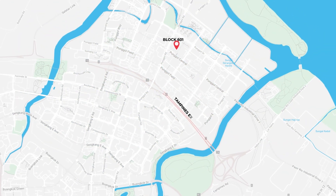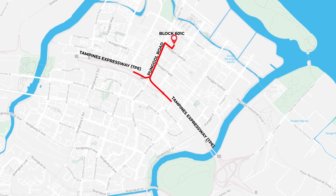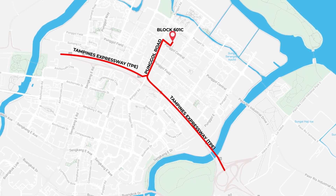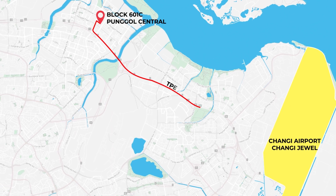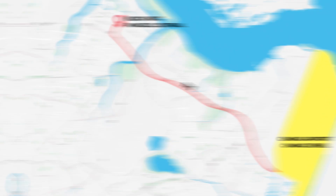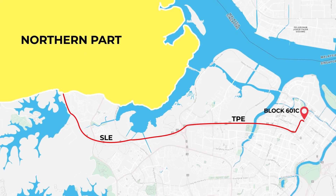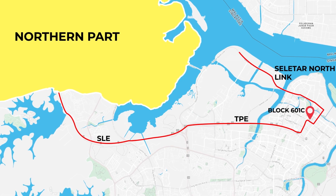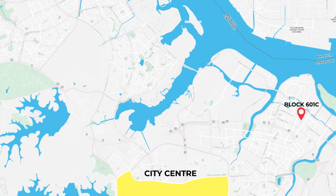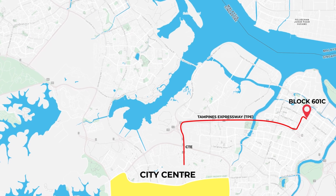If you need to drive to the expressway, you are just two minutes away from the Tampines Expressway via Punggol Road. You can reach Changi Airport and Jewel Changi within 15 minutes drive via TPE. For the northern part of Singapore you can take TPE and SLE, or a shortcut via Seletar Expressway, North Link, and onto Yishun Avenue 1.